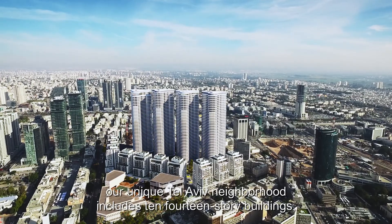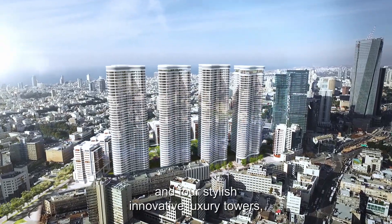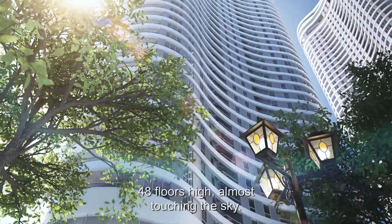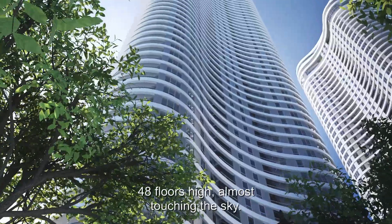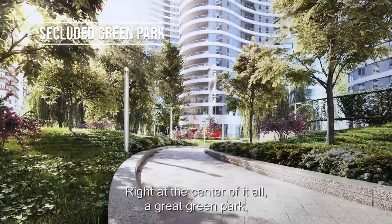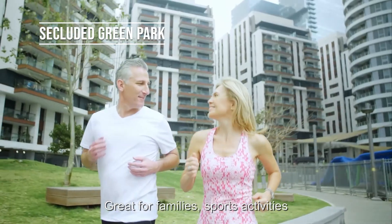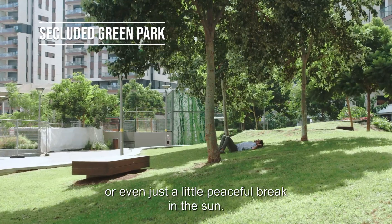Our unique Tel Aviv neighborhood includes 10 fourteen-story buildings and four stylish, innovative luxury towers, 48 floors high, almost touching the sky. Right at the center of it all, a great green park — four acres of secluded area, great for families, sports activities, or even just a little peaceful break in the sun.